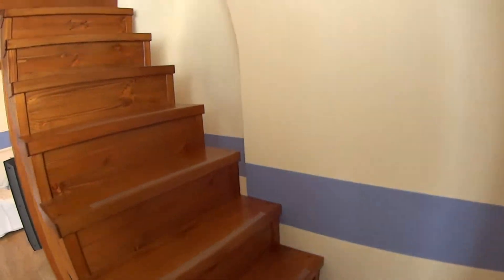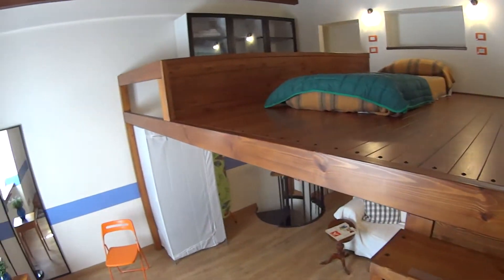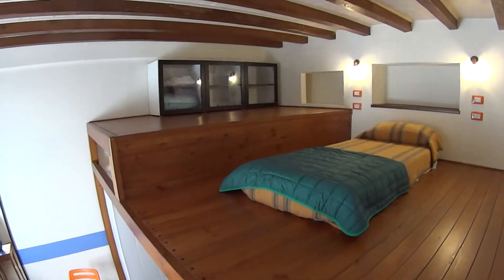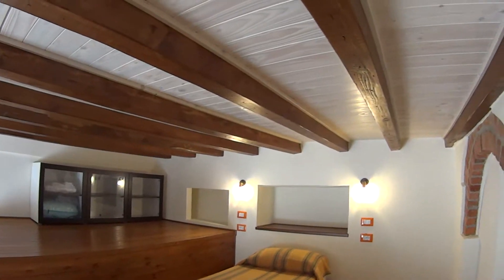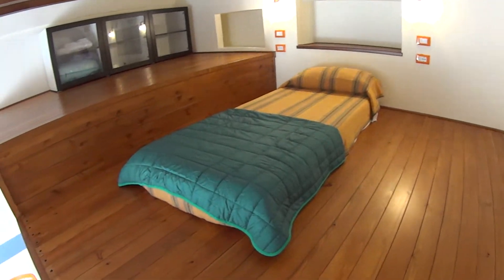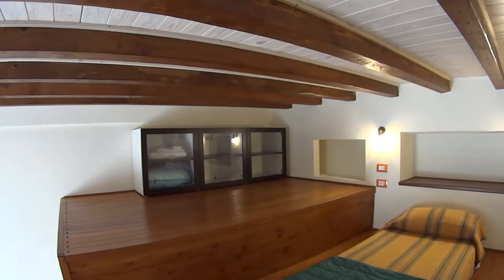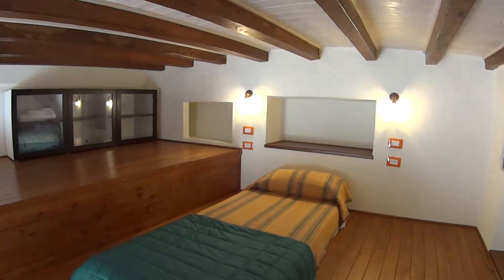Through these wooden steps we access bedroom number one, which is just on top of the living room. The ceiling is a little bit tight but there is still plenty of room to sleep in here. It has a single bed, and we have a cupboard in that corner with a couple of shelves just on top of the bed.